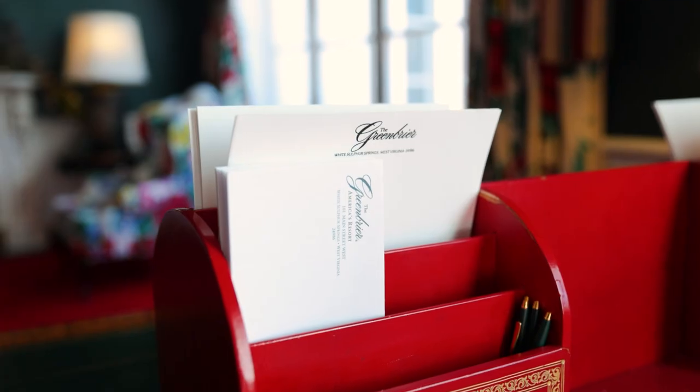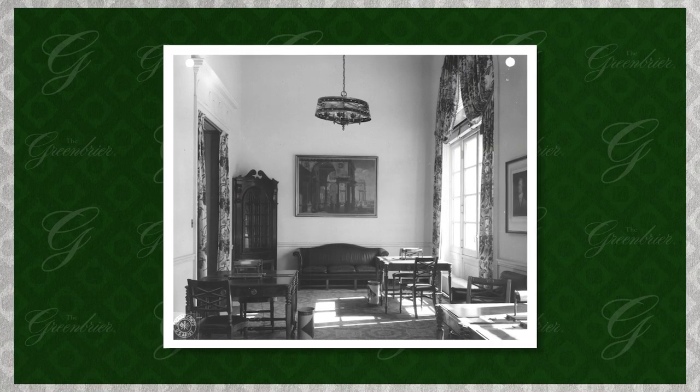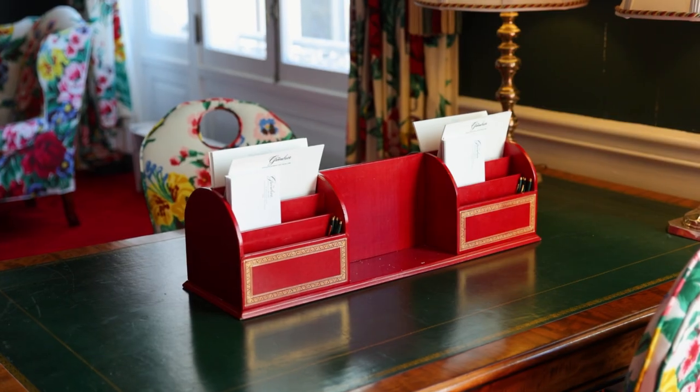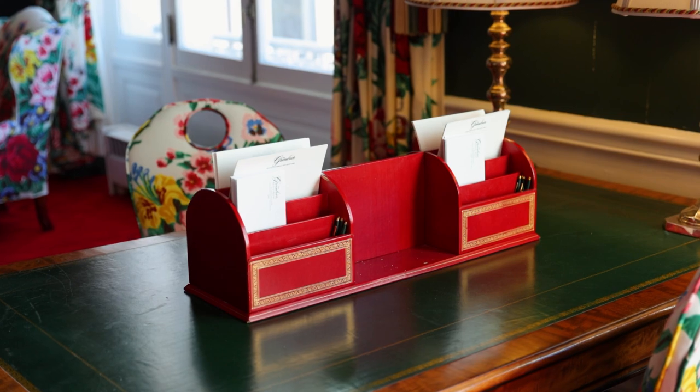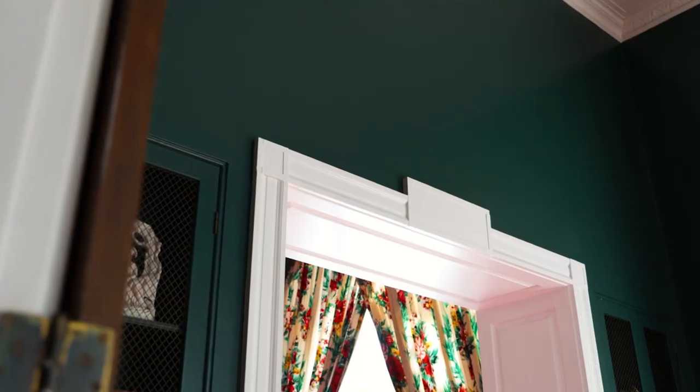When the room was created, and still today, it's used for writing letters home or postcards, that kind of thing. During World War II it was used as an office, and so that tradition of writing continued on — something we don't necessarily do as much of today, so it's really a fun feature we still have here at the Greenbrier.